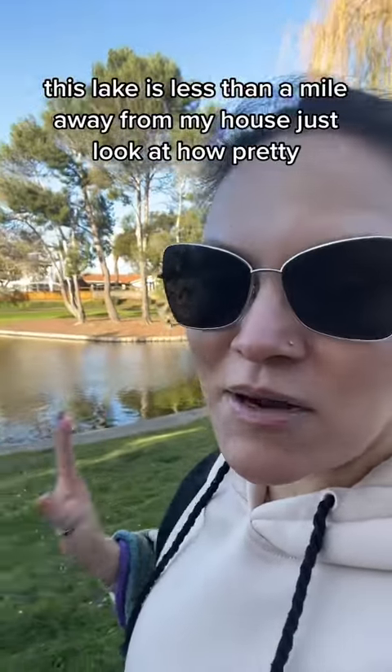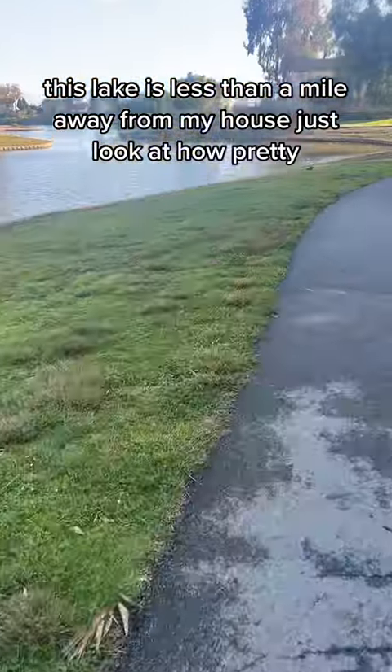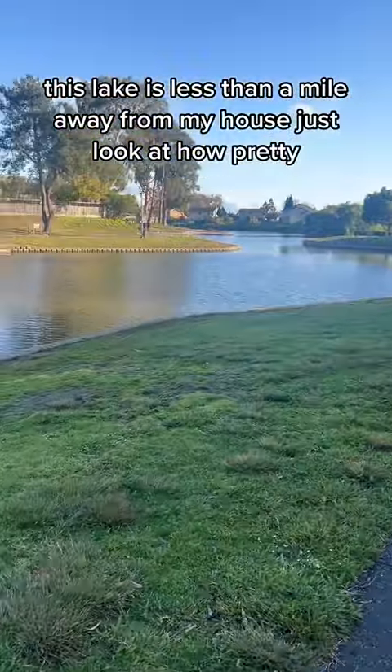This lake is less than a mile away from my house — just look at how pretty! We don't come here often because since I moved it's always raining. Even today was raining, but it stopped, so I was like okay, we have to head out and I need to show you guys this lake.